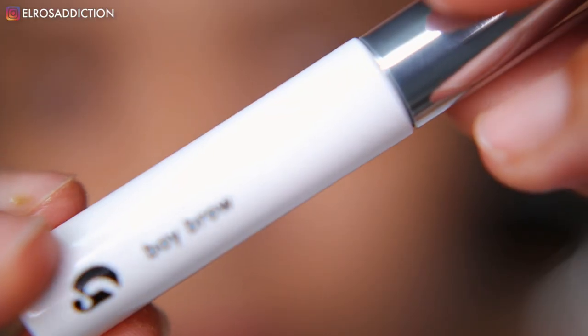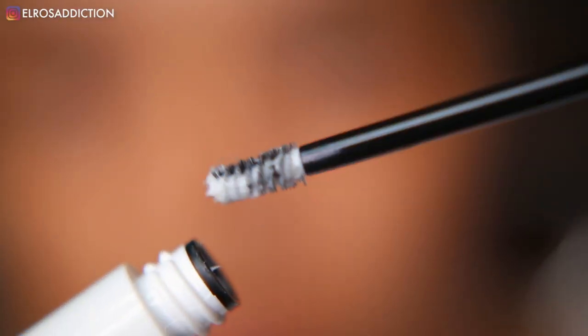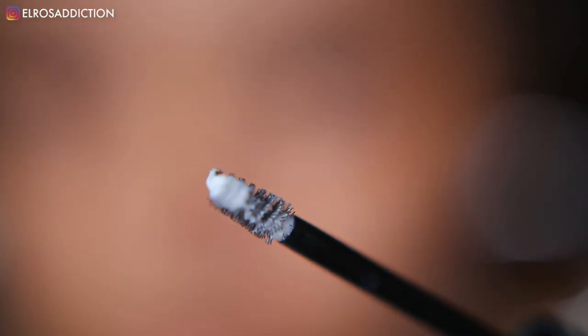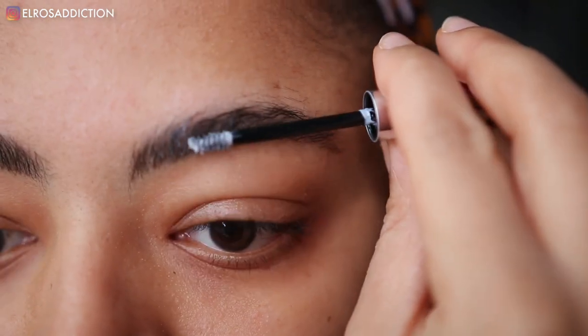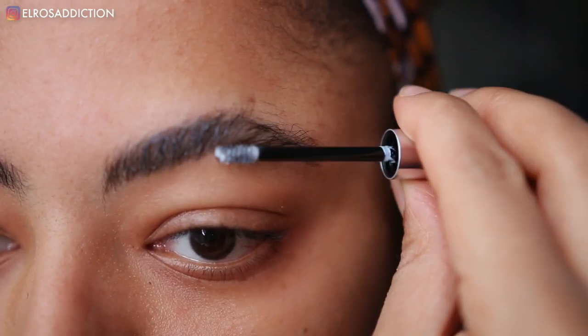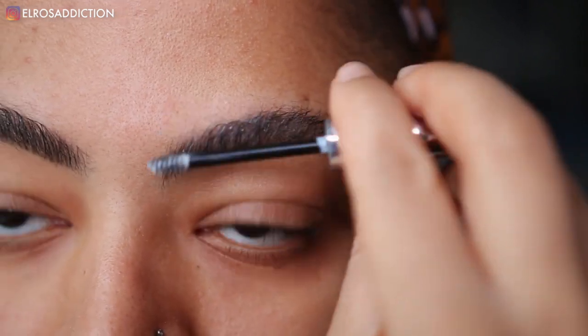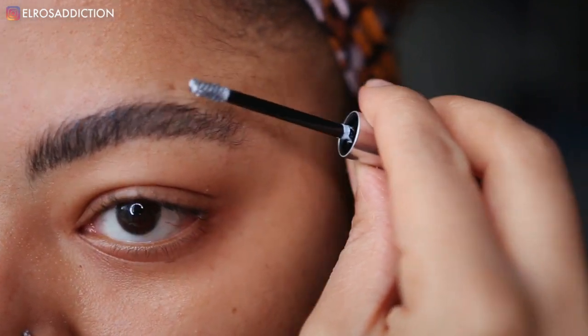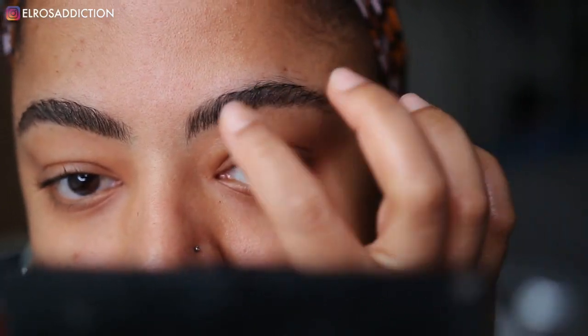Then I got the Boy Brow. I find it's kind of a hybrid between the Anastasia Beverly Hills Clear Brow Gel and the Benefit 24 Hour Brow — right in the middle. It's like a brow gel but it gives you that kind of micro-bladed look, and it's really nice. I got the Boy Brow in clear because I'm not really a fan of colored gel-type brow products — I think I was put off by the Anastasia Beverly Hills Dipbrow Gel.